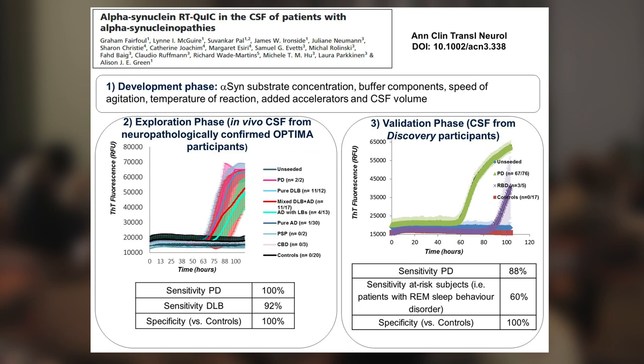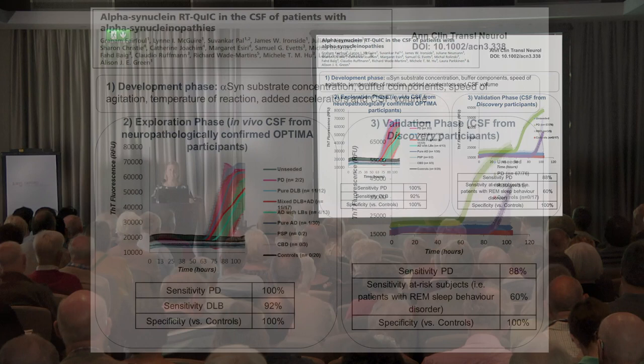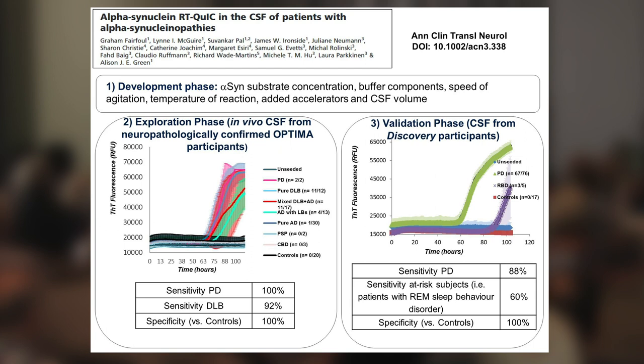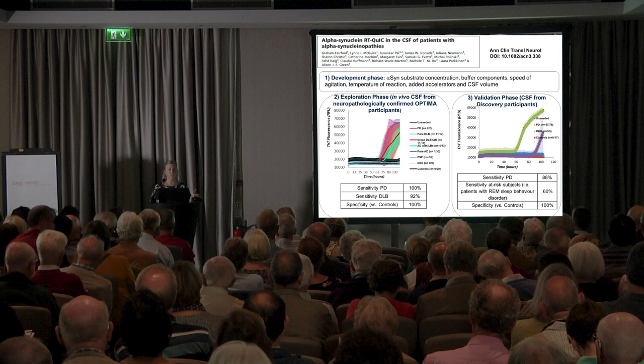This assay was published in 2015 and we carried out the development in three different phases. Most importantly, the development was carried out using brain tissue. We measured different substrate concentrations and buffers, speed of agitation for the shaking procedure, temperature, all sorts of added accelerators, and most importantly how much CSF we actually needed. These vital parameters allowed us to create a test that we first explored in CSF taken in vivo from patients who had actually donated their brains to the brain bank later on, so we were absolutely sure that they did have alpha-synuclein pathology in their brain.